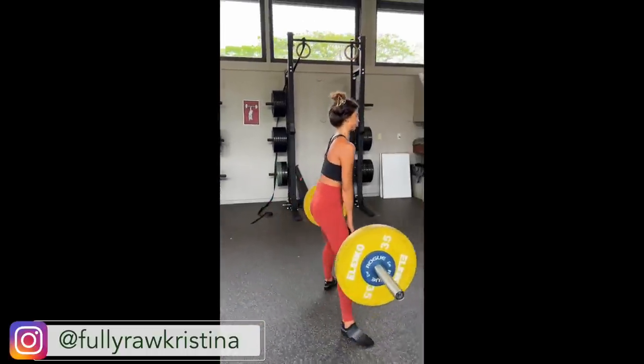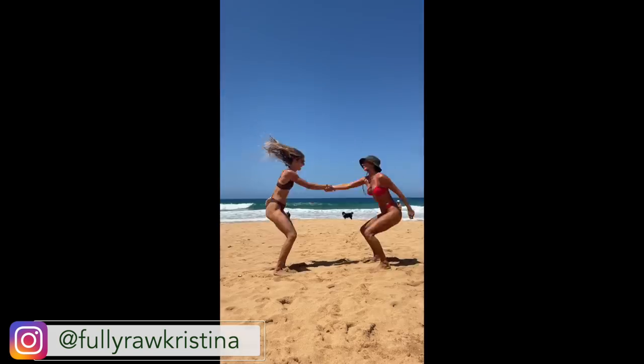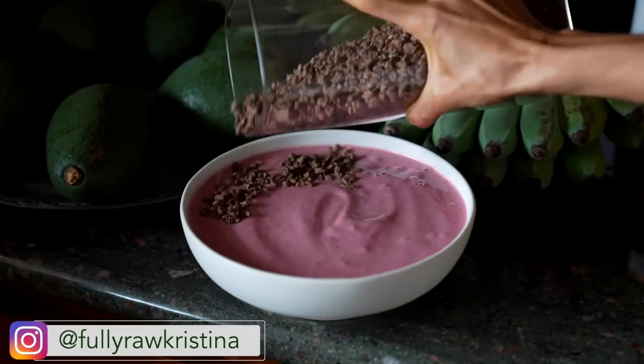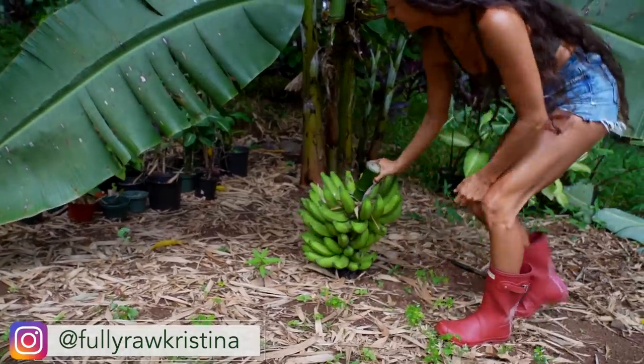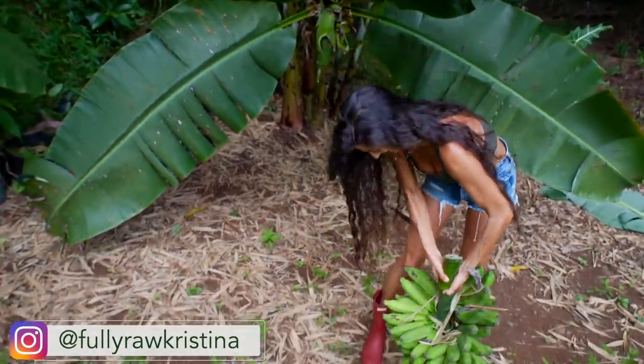I drink juice every day. I move my body every day. I do a little breath work every day. I try to meditate every day. I spend time in nature planting trees or in my garden on a daily basis. I spend time and connect with people who are good for my mental and emotional health. I work on my mental, emotional, and spiritual health, and my journey really did begin with food.